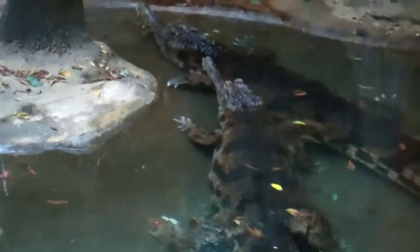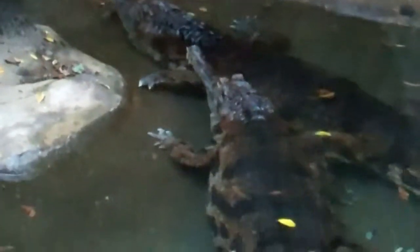Look at that — it's a crocodile. Look at the snout, so we can identify it. It's kind of big. Wow, look how big this guy is. Look at that big boy.